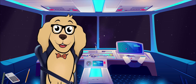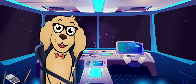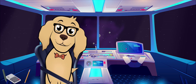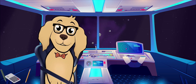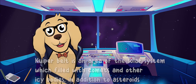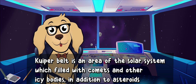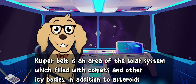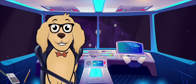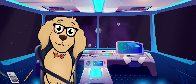It looks like we are getting pretty close to that cloudy looking area up ahead — I wonder what that is. It must be the Kuiper belt! It's similar to the asteroid belt, however this area of the solar system is filled with comets and other icy bodies in addition to asteroids. I don't think we should endure another asteroid belt situation, so maybe it's about time that we head on back to Earth.